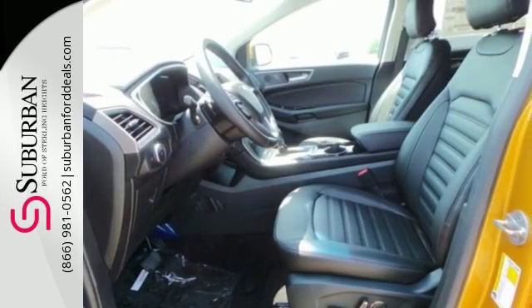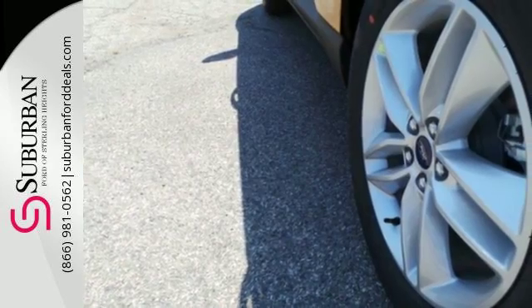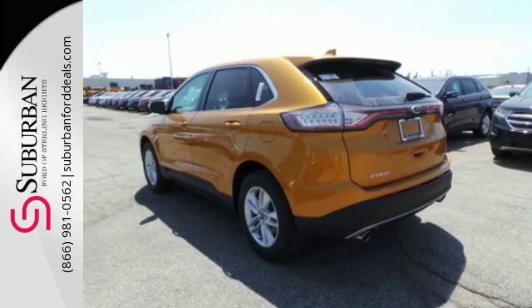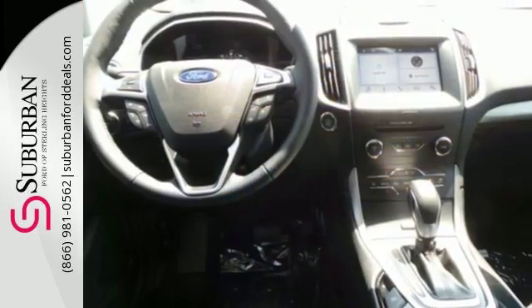This five-passenger crossover delivers an exhilarating experience with a strong engine and six-speed select-shift automatic transmission with paddle activation. You're off with one touch with push-button start and fully connected without ever taking your eyes off the road with SYNC.